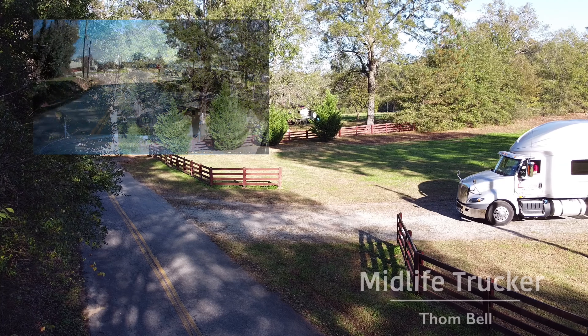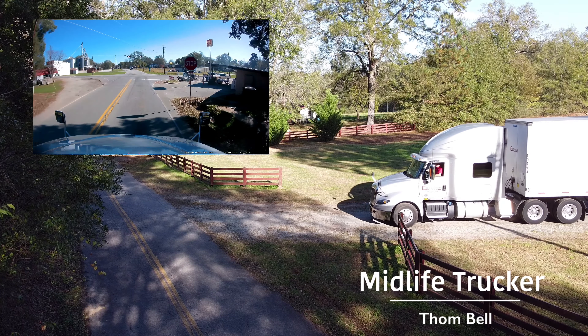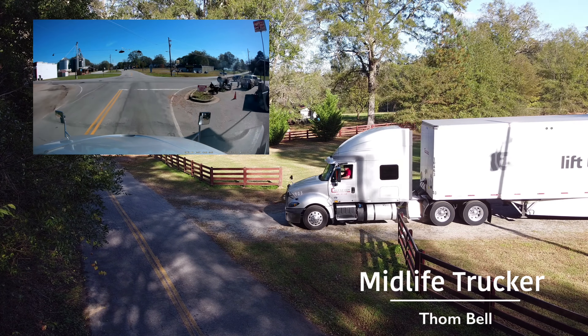We've finished another month and it's time to do another six-figure trucker video and talk about the compensation through April 2021.